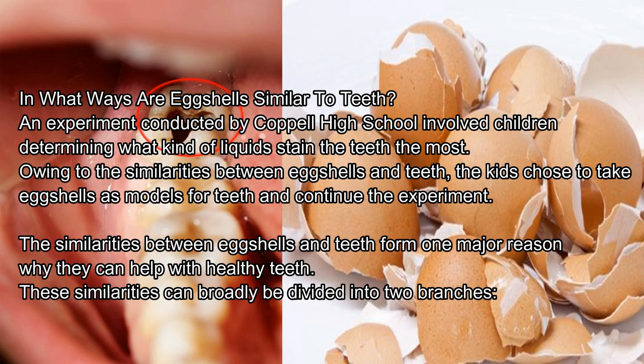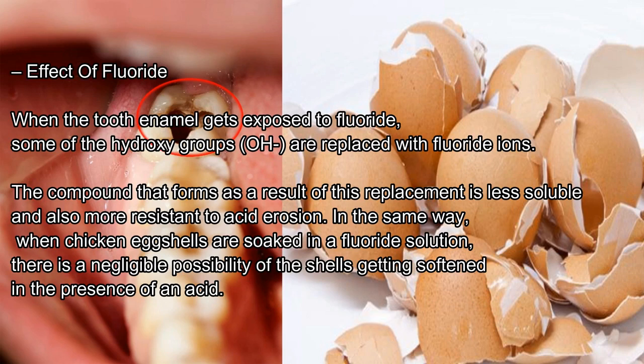In what ways are eggshells similar to teeth? An experiment conducted by Koppel High School involved children determining what kind of liquids stain the teeth the most. Owing to the similarities between eggshells and teeth, the kids chose to take eggshells as models for teeth. These similarities can broadly be divided into two branches. Effect of Fluoride: when the tooth enamel gets exposed to fluoride, some of the hydroxy groups are replaced with fluoride ions. The compound that forms as a result is less soluble and more resistant to acid erosion. In the same way, when chicken eggshells are soaked in a fluoride solution, there is a negligible possibility of the shells getting softened in the presence of an acid.